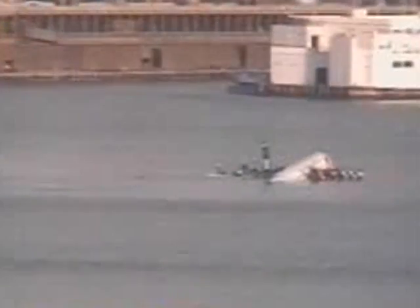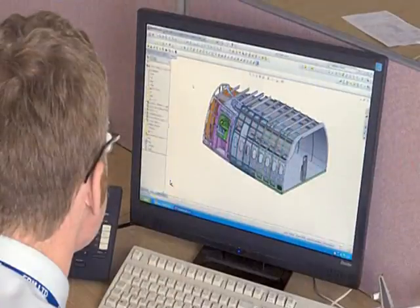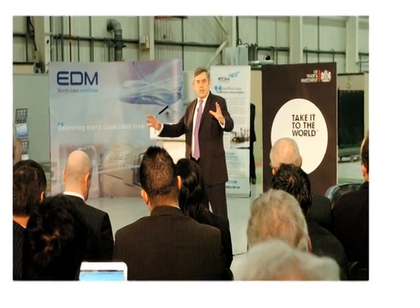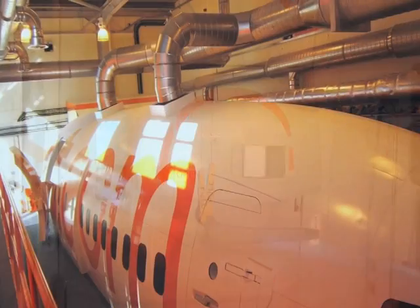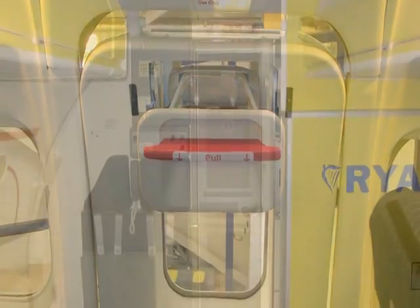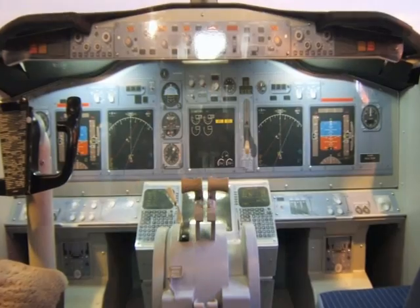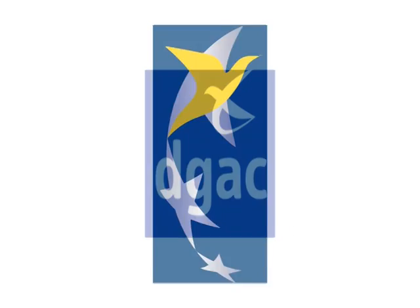In the ever-changing world of aviation, as the need for improved training methods and regulatory requirements increase, EDM have developed as a global supplier of cabin crew training equipment. With over 35 years experience, we provide the world's airlines with affordable, reliable and high-quality simulators used in the training and certification of cabin and flight crew.